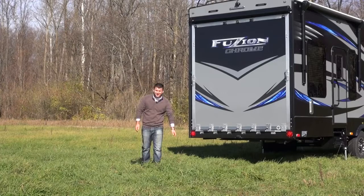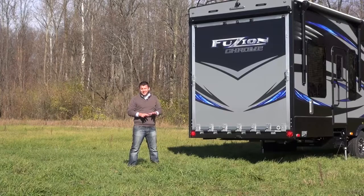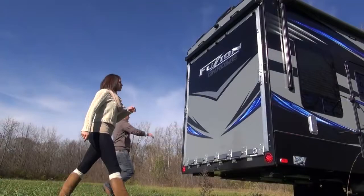Hi, my name is Nick Ebenroth and I'm District Sales Manager for Keystone Fusion and Impact Toy Hauler. Today I'm going to be demonstrating our new and exclusive Fast Track patio system. It's the quickest and easiest thing on the market. We know you're going to love it. Let's check it out.